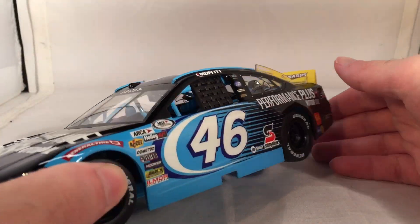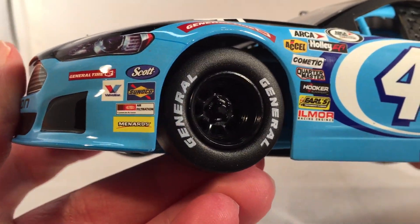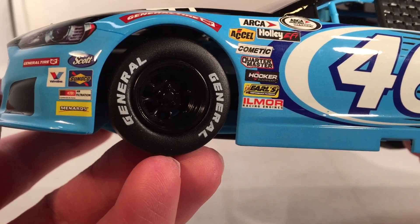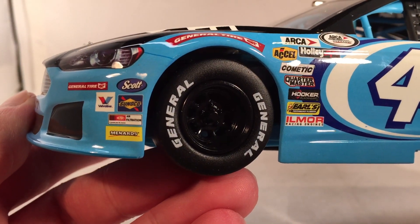As far as the inaccuracies go, this one's kind of half and half — this car sometimes runs with black rims, but it's also sometimes run with Petty Blue rims, and I would have much rather seen the Petty Blue rims on the diecast. But it has run with black rims too, so it technically is still accurate.